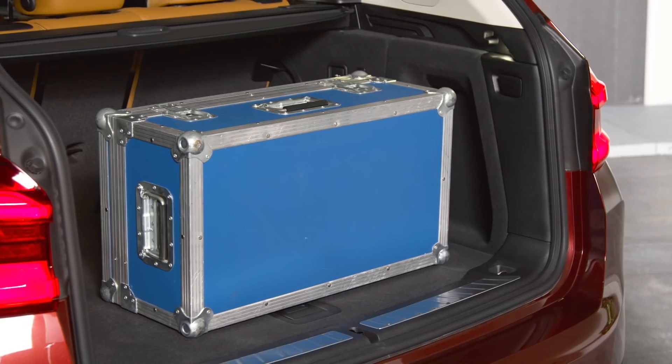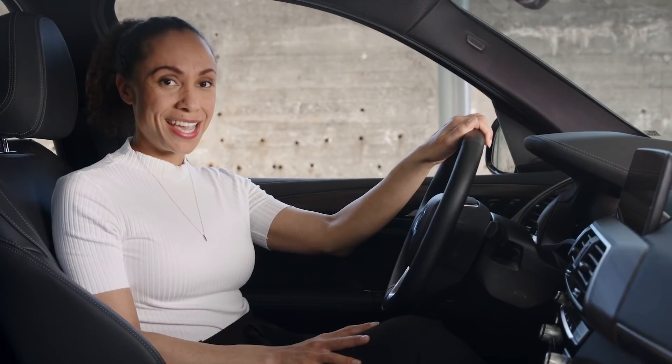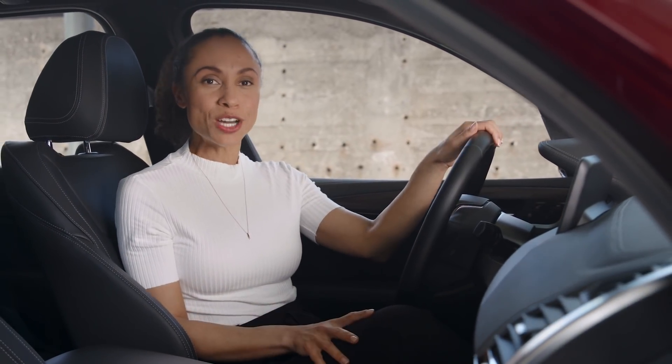Avoiding unnecessary additional load in the vehicle in general reduces the amount of energy needed to drive. Another important factor is tire pressure. Customers should check their tire pressure at least twice a month and before any long journey to keep energy consumption from rolling resistance most efficient. In the iX3, the digital tire pressure monitor and the tire pressure label even show a specific eco-inflation value.